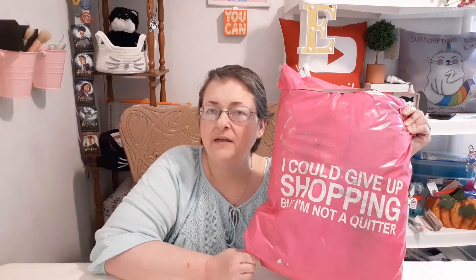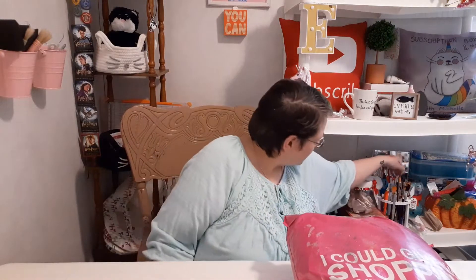Hello everybody and welcome back to my channel, Subscription Boxes and More with Michelle. Today we have that pink bag again — it is Nadine West. Nadine West is a subscription clothing and accessories service, so they can fix your fashion if, like me, you don't have any real fashion sense. It says 'I could give up shopping but I'm not a quitter' — my husband wishes I was.